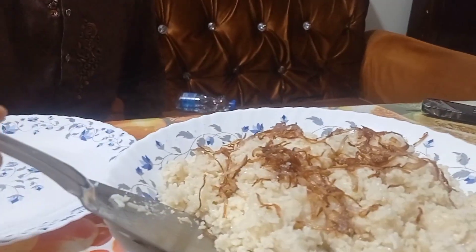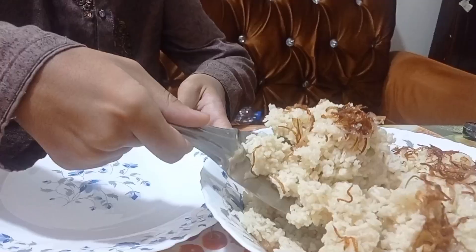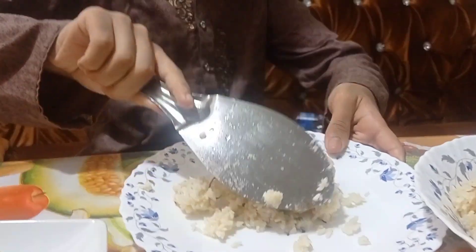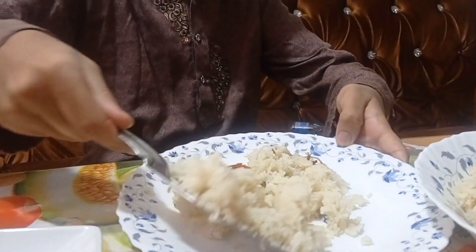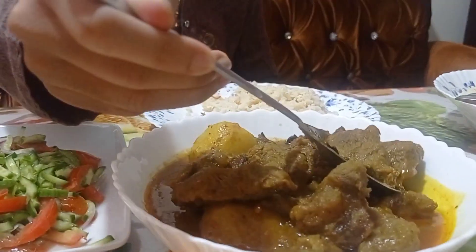Now I'm going to try the pulao. As you can see, I'm taking the pulao rice, and here I'm taking the beef curry as well.